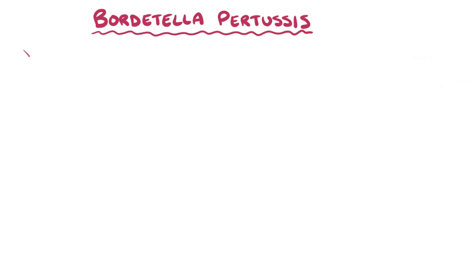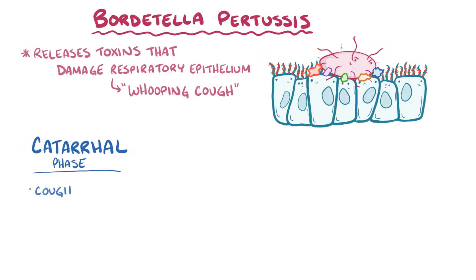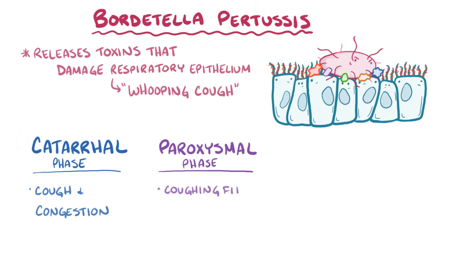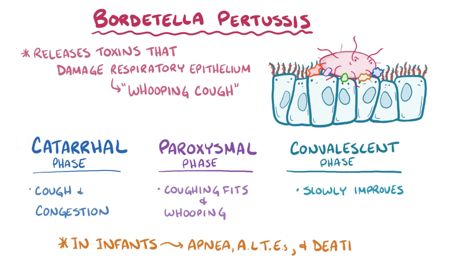As a quick recap: Bordetella pertussis releases a number of toxins that damage the respiratory epithelium, causing whooping cough. Initially there's a highly contagious catarrhal phase with symptoms like cough and congestion, then a paroxysmal phase with coughing fits and whooping, and finally a convalescent phase when everything slowly improves. In infants, it can cause apnea, ALTEs, and even death.